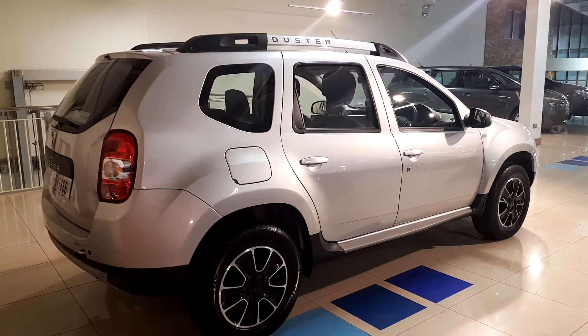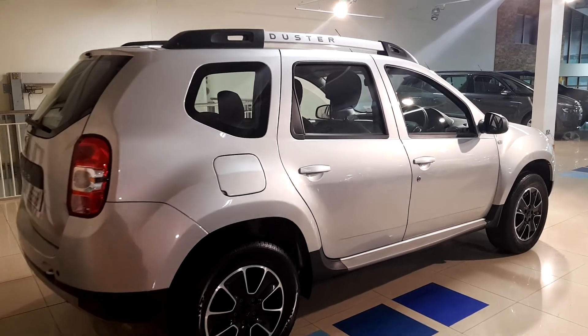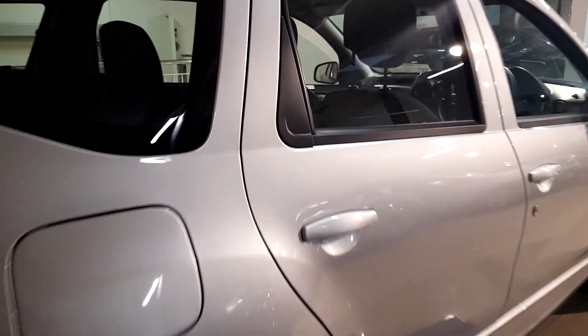This is a beautiful car and it has a remaining manufacturer's warranty on it. In the back you have your pockets in your seats, your cup holder, and ISO fix on your outer seats.